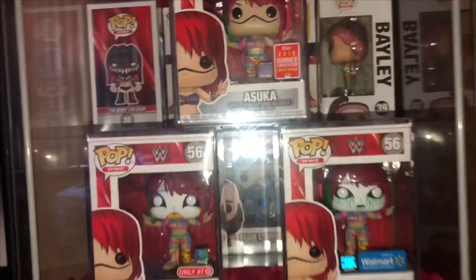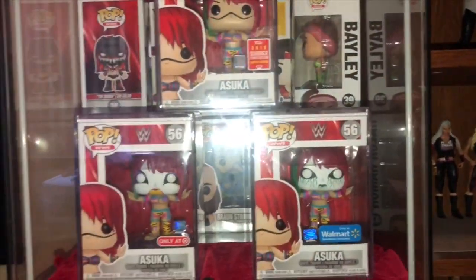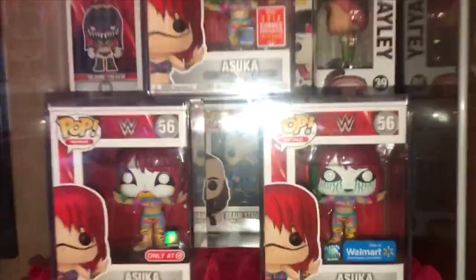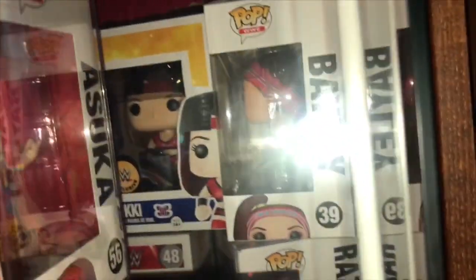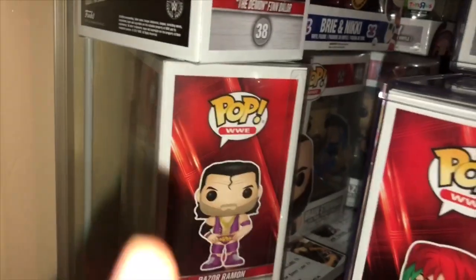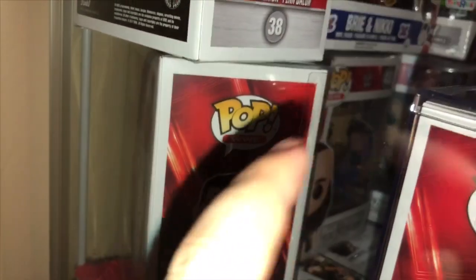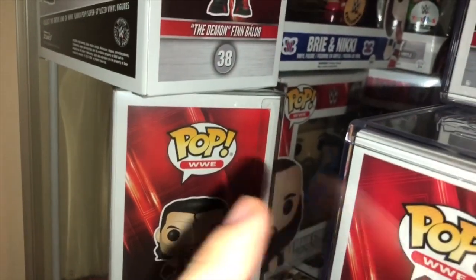Now here's something awesome — I got all three Asuka Funko Pops in protective cases. And behind them: Demon Balor FYE exclusive, WWE exclusive, Bella Twins Toys R Us exclusive, Bayley chase, Razor Ramon. And right here's an autographed Razor Ramon I got from that wrestling club. An autographed Braun Strowman I got from that wrestling club.